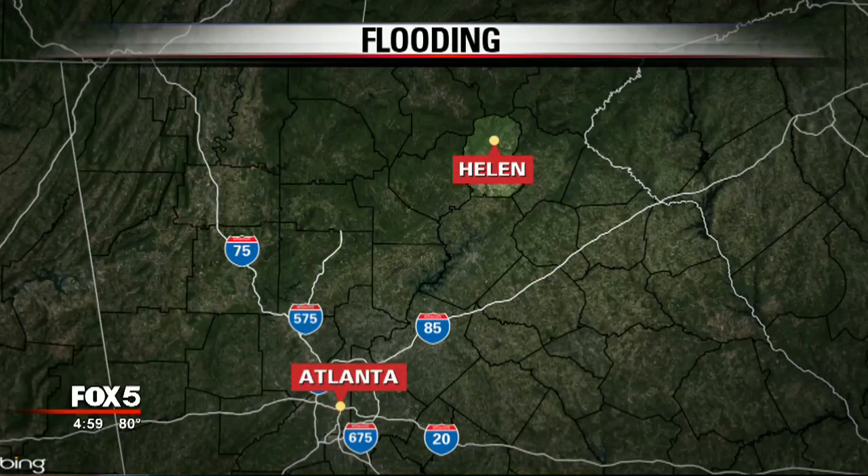just south of the headwaters of the Chattahoochee River. It's a big tourist destination, about two hours northeast of Atlanta. And that's where we find Fox 5's Portia Bruner tonight.